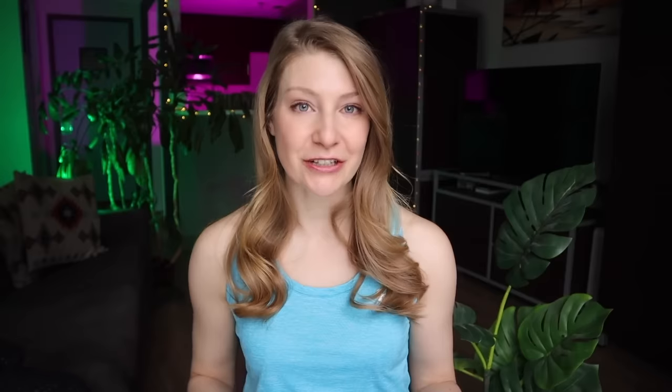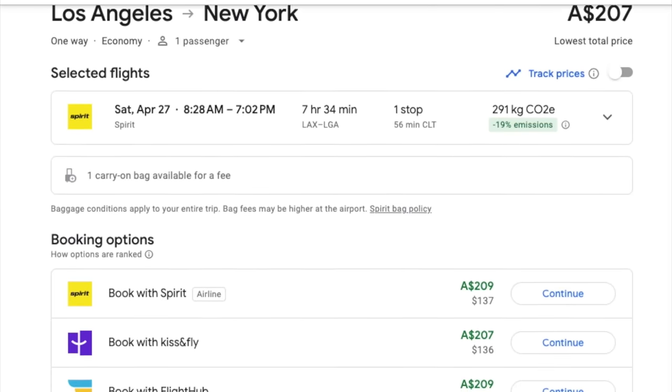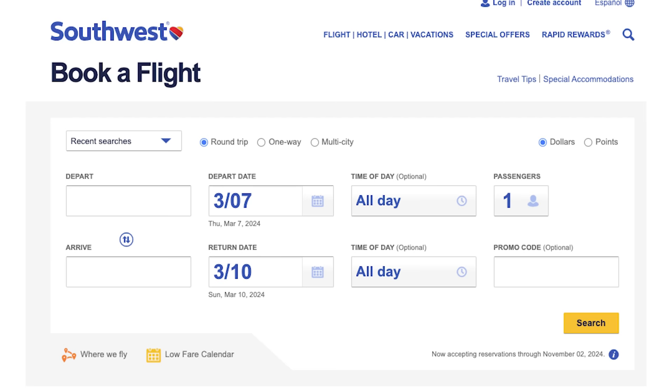Google Flights is much easier to use and you can find fantastic flight options even with only basic knowledge of how to use it. One of the best features is that it gives you the option to book directly with the airline, linking you to the airline's website with your search information already filled in. Keep in mind that Google Flights and the other websites mentioned in this video won't show flights for every airline. One major airline that doesn't appear on booking websites is Southwest Airlines — and if you're looking to book a domestic flight within the United States, Southwest might actually have the cheapest flights, making the airline's website itself the best place to search.